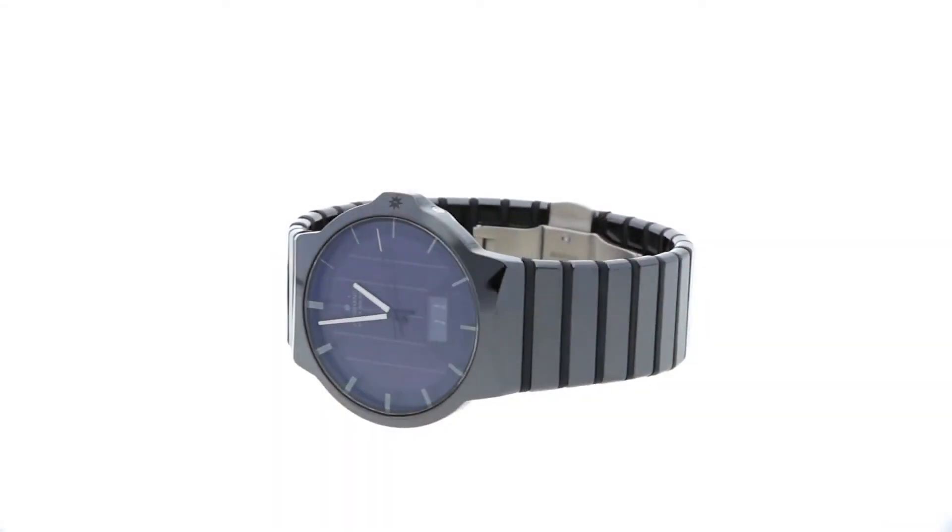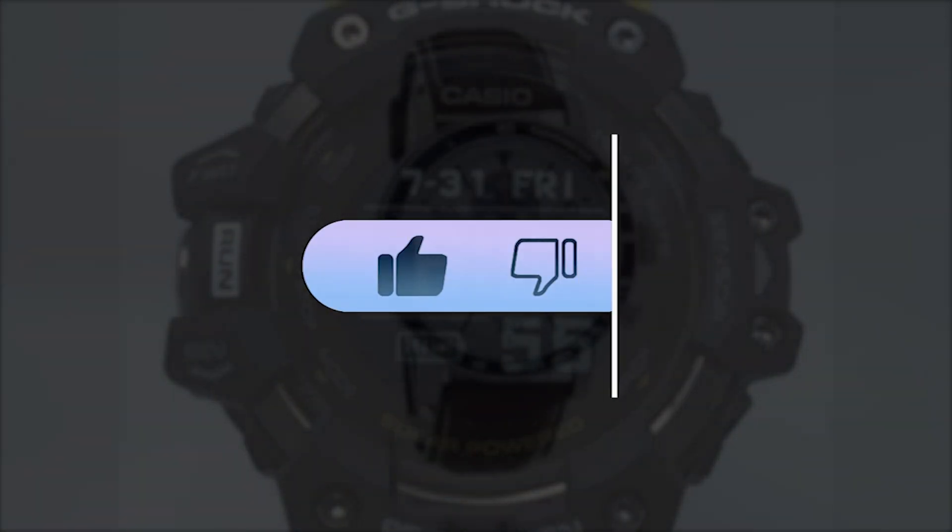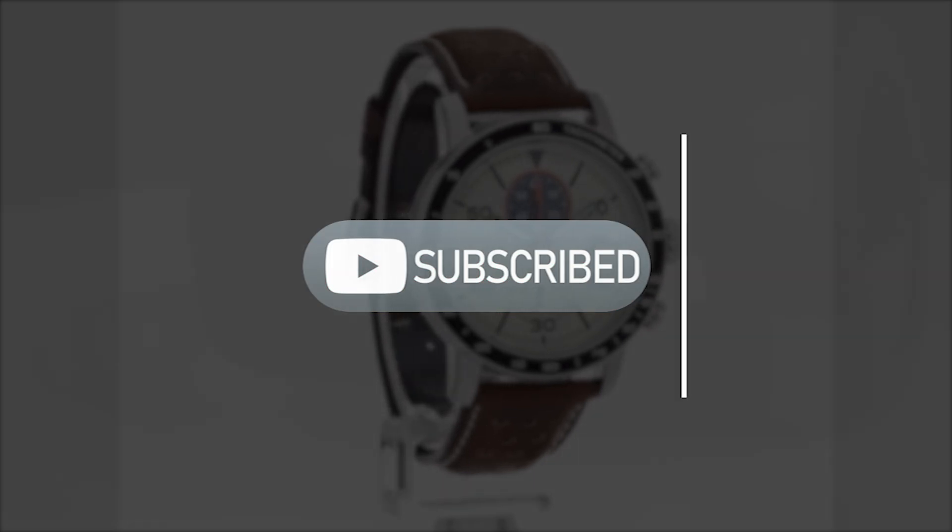And there you have it. If you enjoyed exploring these amazing solar-powered watches, hit that like button, drop a comment with your favorite, and subscribe for more exciting content. Thanks for watching.